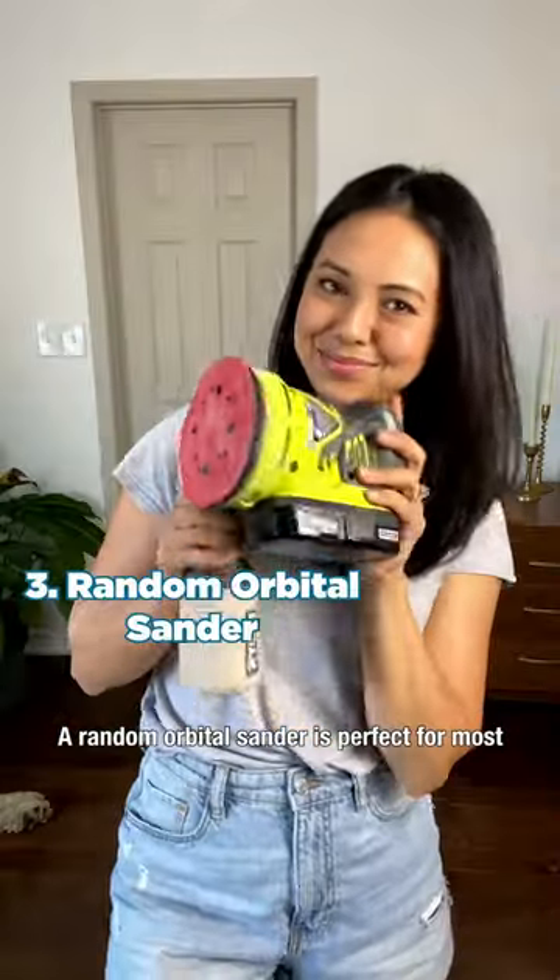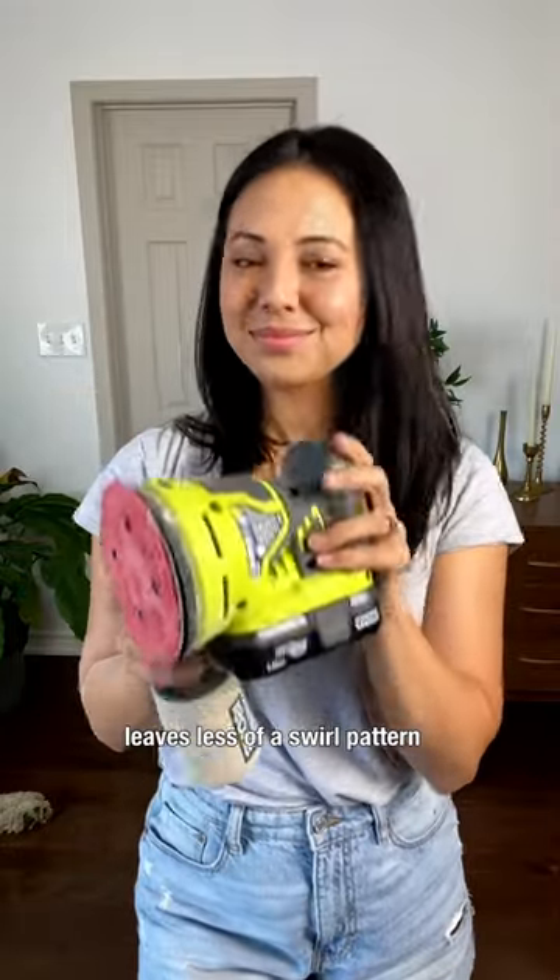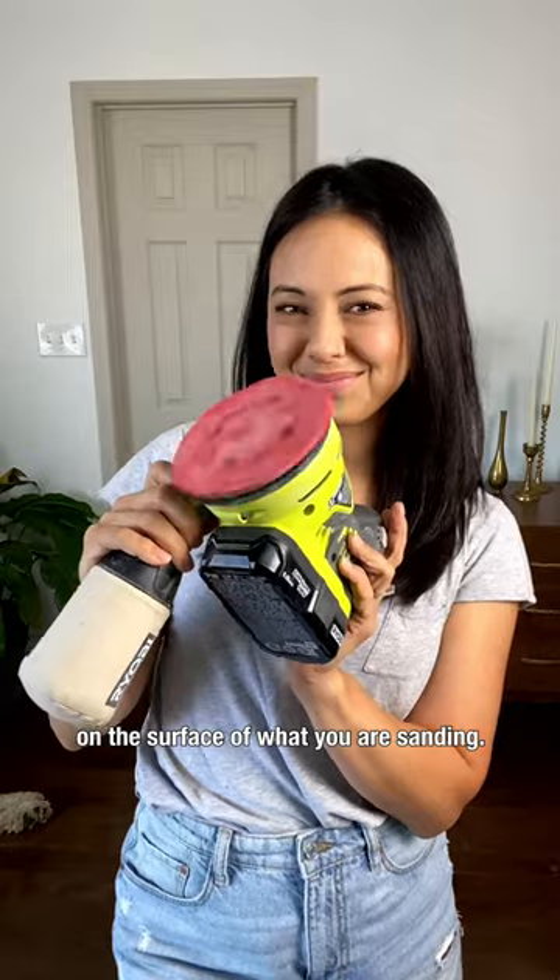A random orbital sander is perfect for most projects. The randomized rotation leaves less of a swirl pattern on the surface of what you are sanding.